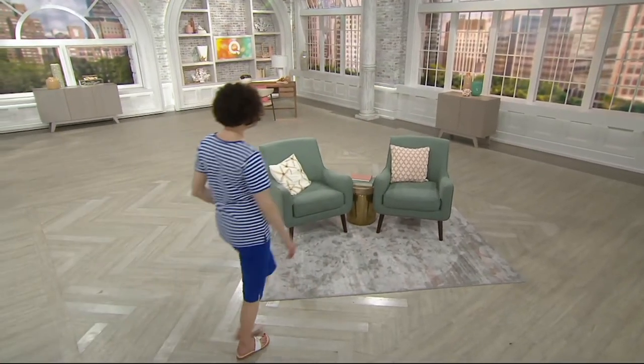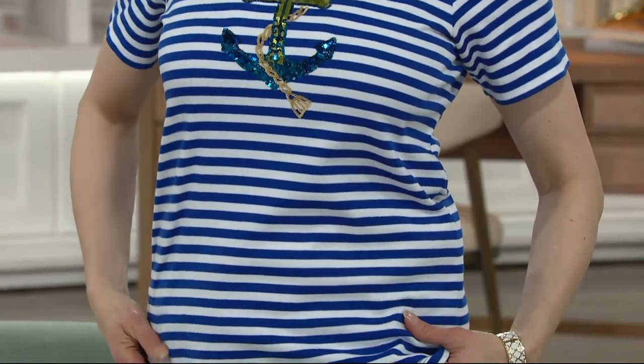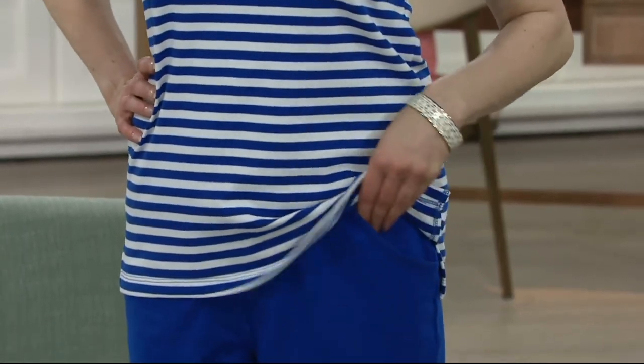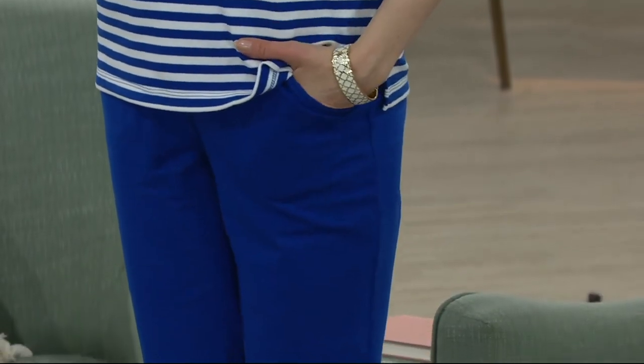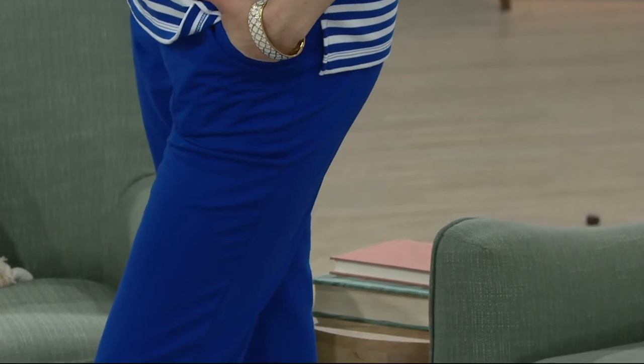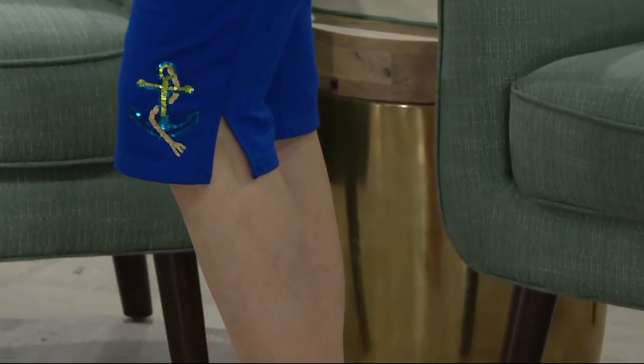In 12 minutes we have coming up from the Quacker Factory a really cute summer sequins set. The Quacker Factory summer sequins set is only $58.84 — that's for the top and the pedal pusher that comes along with it. It's top rated and we also have four easy payments available on that. We also have a vest from Logo, Peter Thomas Roth with his mega-sized retinol, and a top find from Susan Graver still to come in the show.